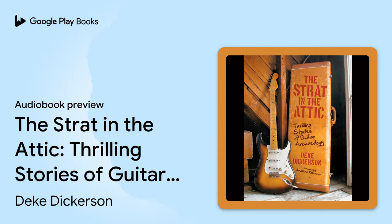The Quarto Group presents 'The Strat in the Attic: Thrilling Stories of Guitar Archaeology,' written by Deke Dickerson, foreword by Jonathan Kellerman, read by the author.